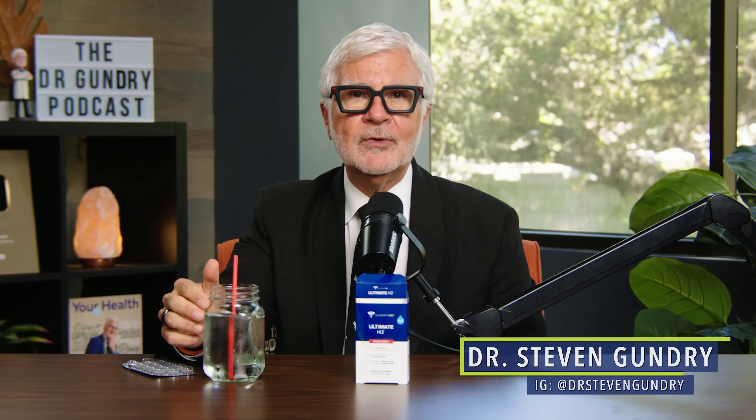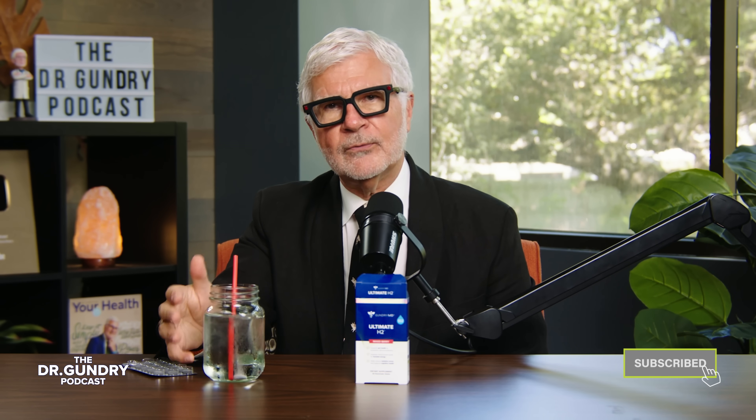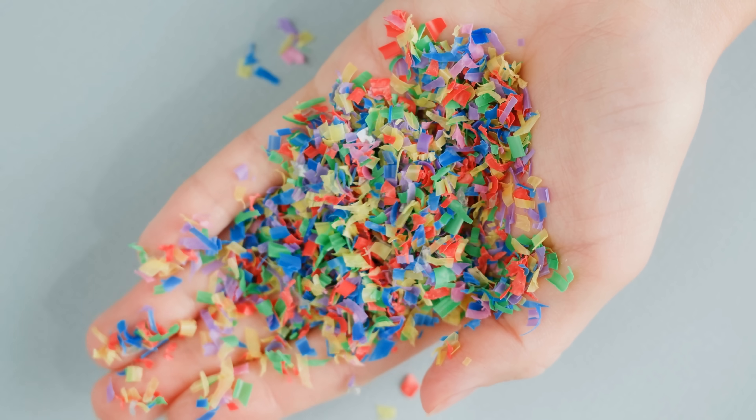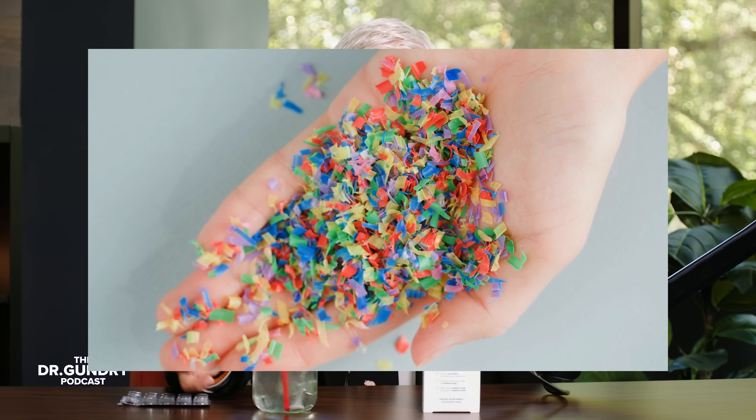Why do I do this? Well, most people can't make hydrogen anymore. And the fact is, we need 20 liters of hydrogen a day. Microplastics deplete hydrogen-producing bacteria in our gut. And even if we have those bacteria, they have to have fiber to make hydrogen.